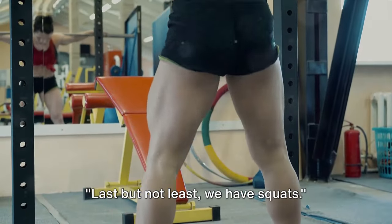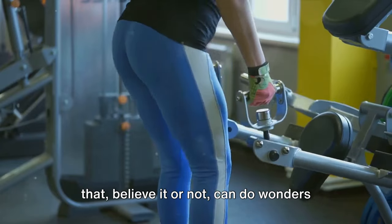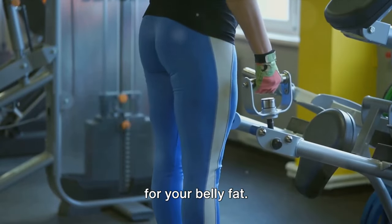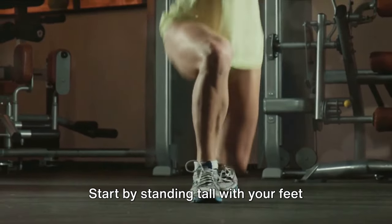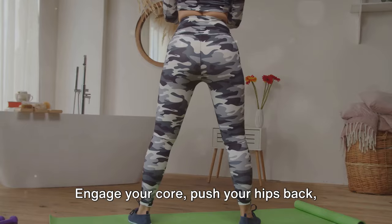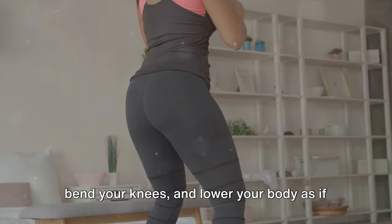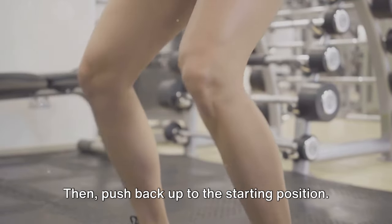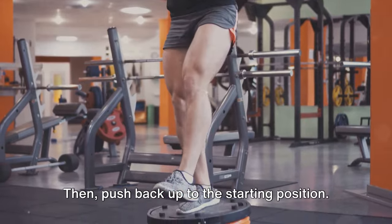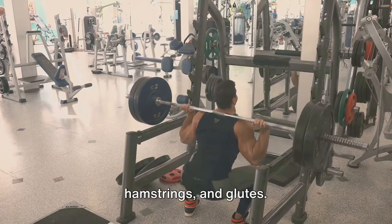Last but not least, we have squats. Squats are a classic full body workout that, believe it or not, can do wonders for your belly fat. Start by standing tall with your feet hip-width apart. Engage your core, push your hips back, bend your knees, and lower your body as if you're sitting in an imaginary chair. Make sure your knees don't go past your toes, then push back up to the starting position. Squats primarily target your quadriceps, hamstrings, and glutes.